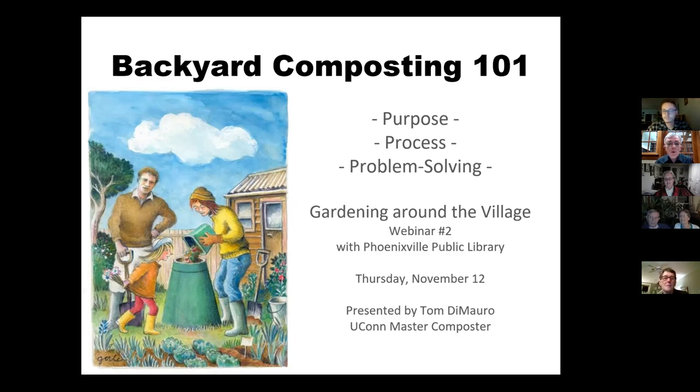We will be taking your questions in the chat during the presentation tonight, and we'll give you the opportunity to unmute yourselves at the end to ask any questions. We welcome now our host with the compost, Tom DeMauro, who is a trained master composter and also a middle and high school science teacher. Tom, welcome, take it away.